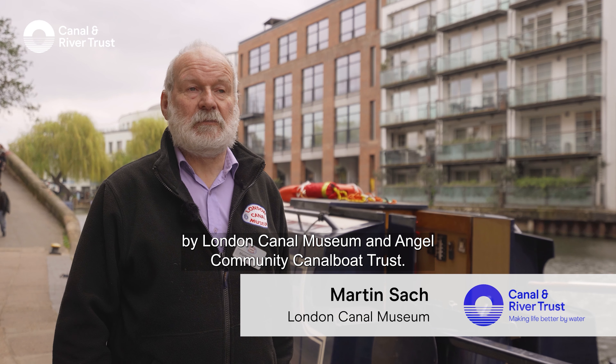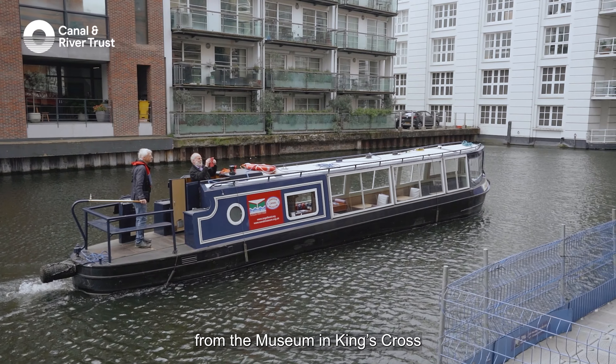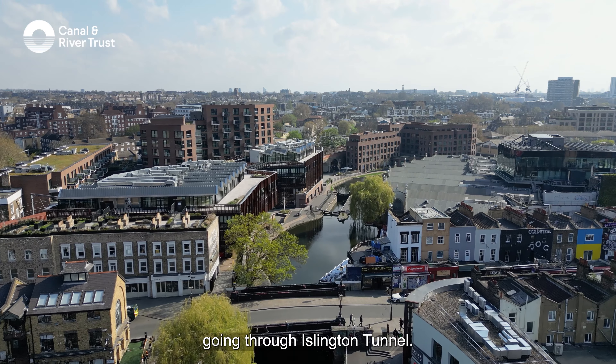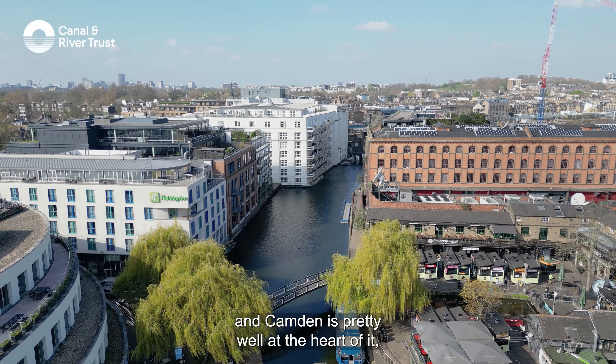Behind me is Long Tom, a new trip boat that has been jointly bought by London Canal Museum and Angel Community Canal Boat Trust. We're operating that three days a week from the museum in King's Cross to give people a real taste of the water by going on it, going through Islington Tunnel.